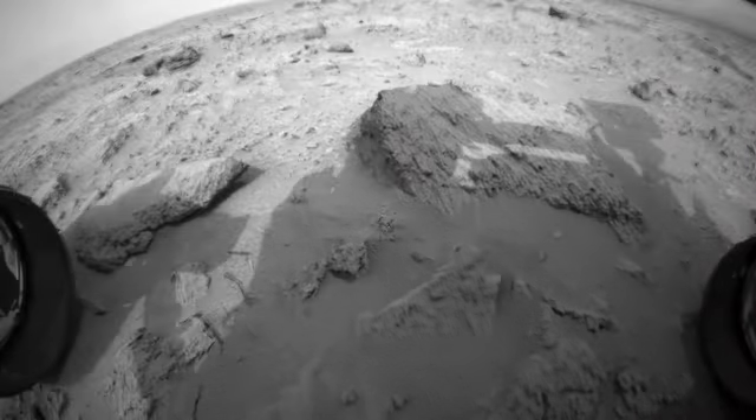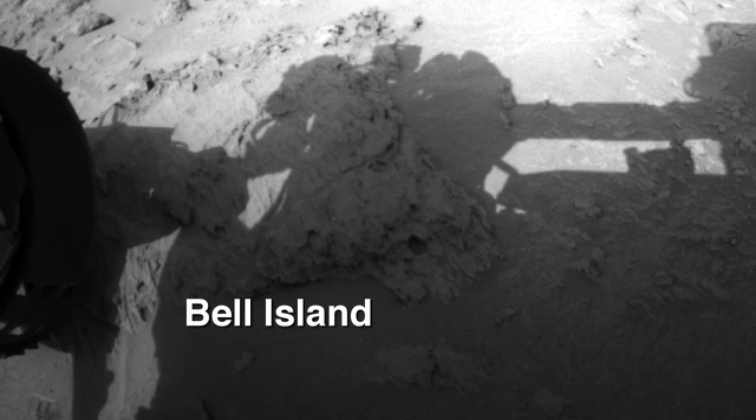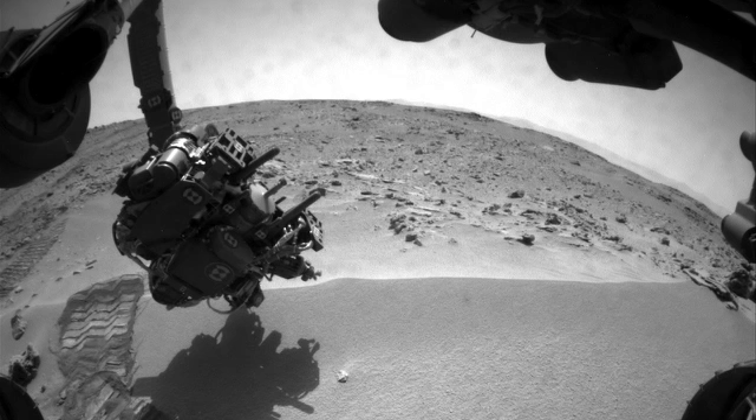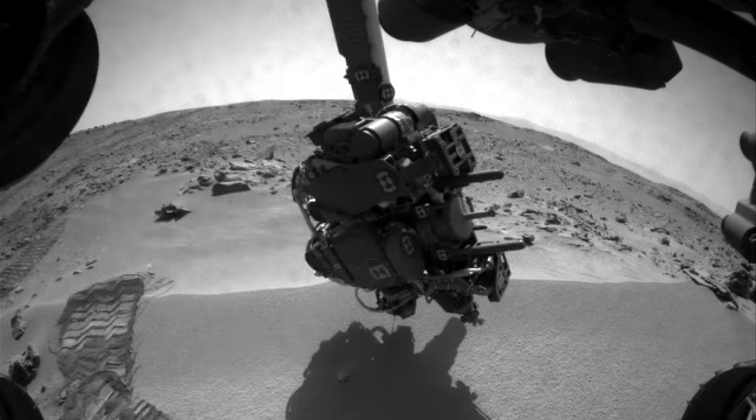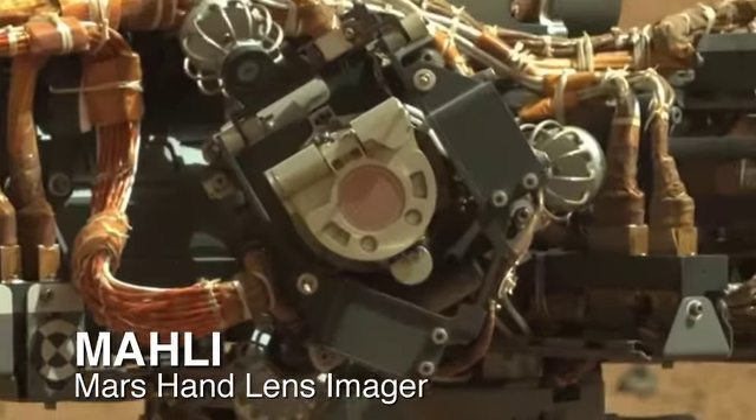Currently, the left front wheel is sitting on a rock that we've dubbed Bell Island. We plan to back up off that rock to bring it into the arm's workspace, and we're going to do some contact science on it with APXS and MAHLI.